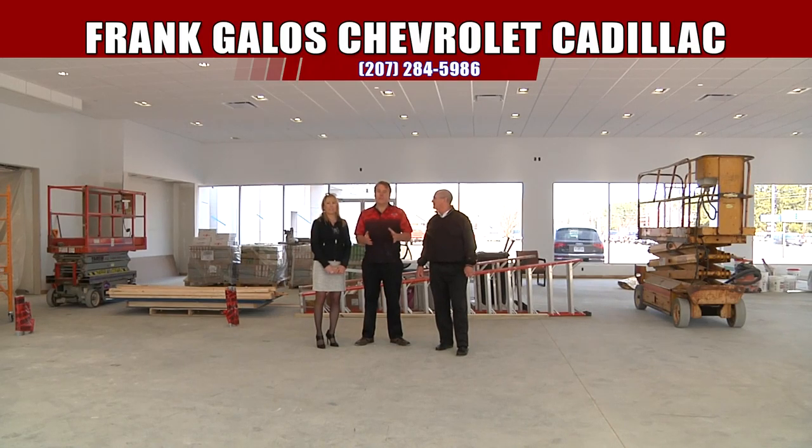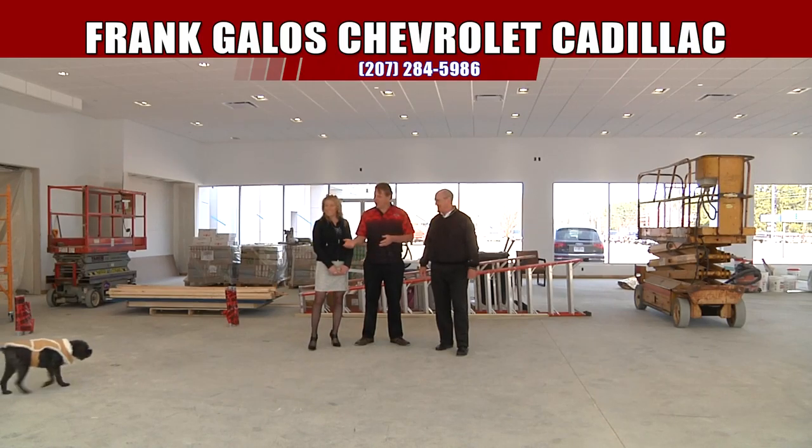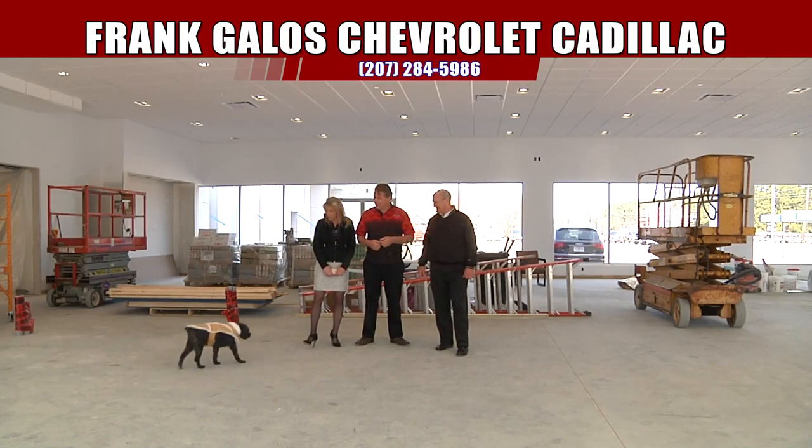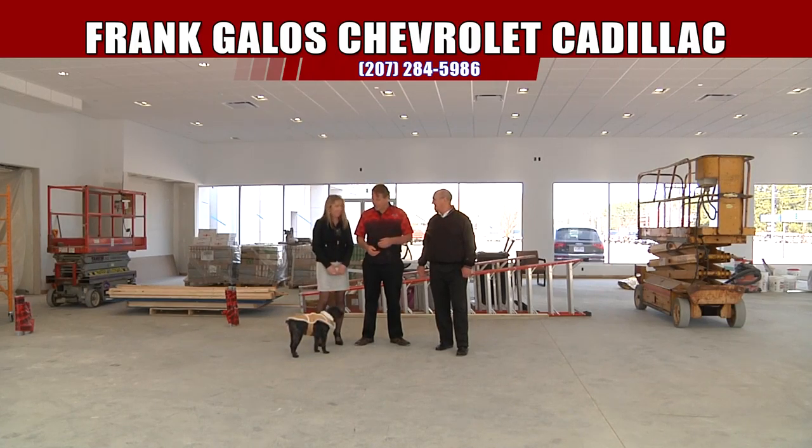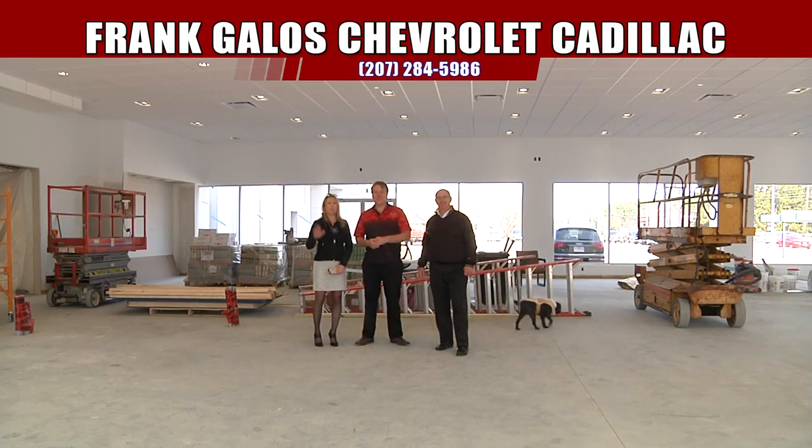Hopefully you found something really great today — it's going to look great in your driveway. Bella's all happy about it. So again, we enjoyed today's show and we enjoyed showing it to you. Thanks for joining. Thank you very much. Happy spring, guys! Hope to see you soon.